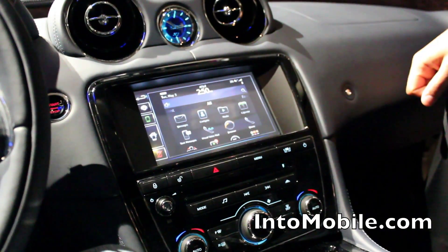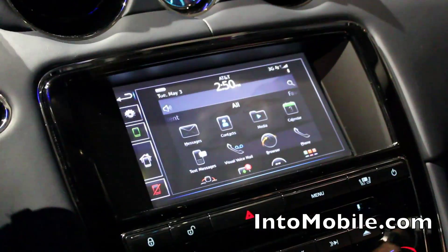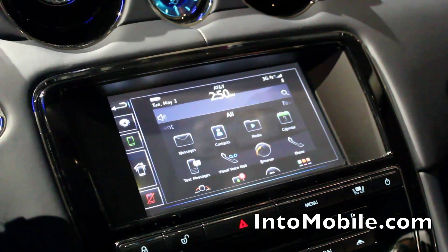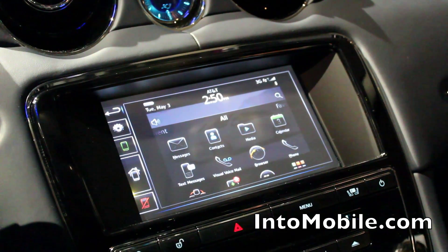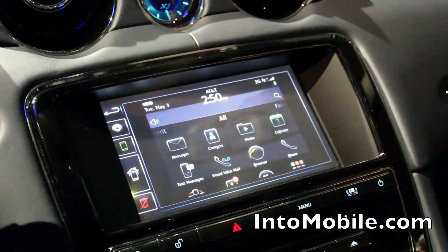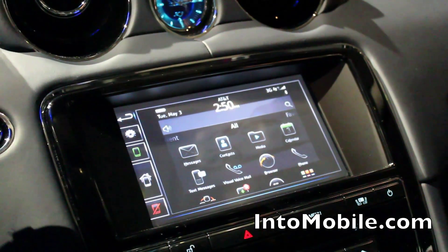So which car models is this going to be available in? At the moment, this is the first announcement of this technology outside of Jaguar Land Rover — this is the first time it goes to press. This technology will be available in Jaguar products from late 2012, so it will go into production in late 2012. Excellent. Thank you very much, Peter. You're welcome.